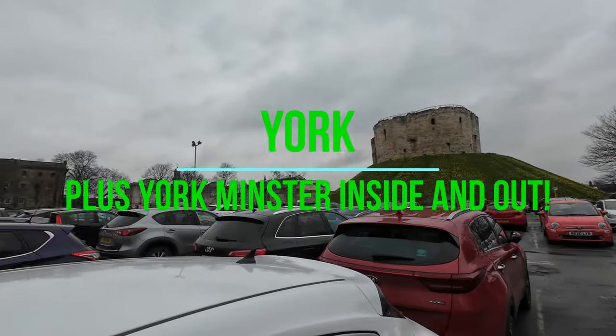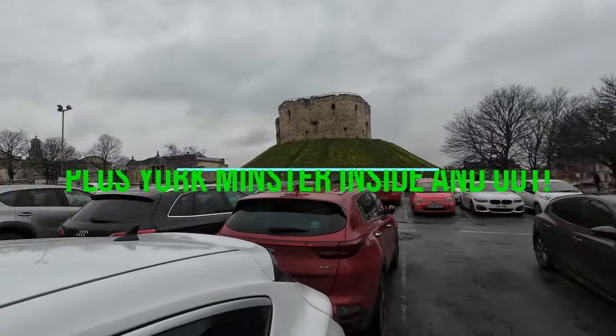Nice little castle, some beautiful architecture. Welcome back to the channel, Mackman and Pimaster General, and today we've travelled down to York. York is a place I've never been before, always wanted to come here, so I thought I'll bite the bullet this morning, get up early, get in my car and take the two-hour drive down here.